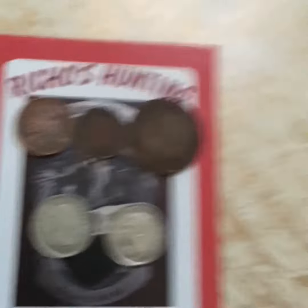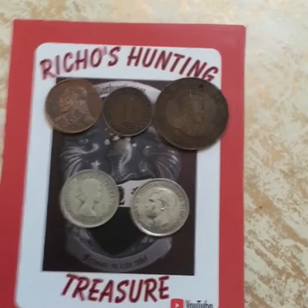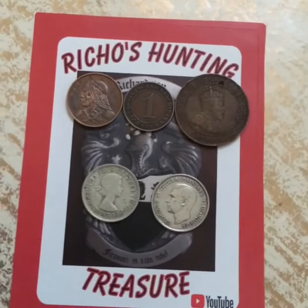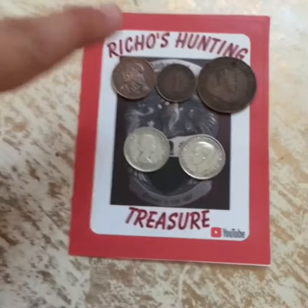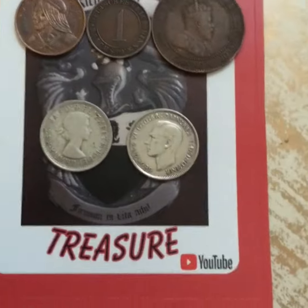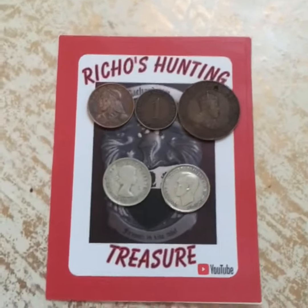Thanks for watching! Let me know down below in the comments if you liked this setup with the pictures more, or when I just show the coins like I used to do. Again, thank you Richo for the awesome sticker and the two silver sixpences, and I'll see all of you guys next time. Goodbye.